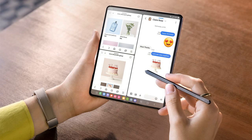In terms of photography, the Galaxy Z Fold 5 is equipped with a 50MP triple camera setup on the rear and a 4MP plus 10MP dual camera setup on the front. Under the hood, it houses the Snapdragon 8 Gen 2 SoC paired with 12GB of RAM and up to 1TB of internal storage.